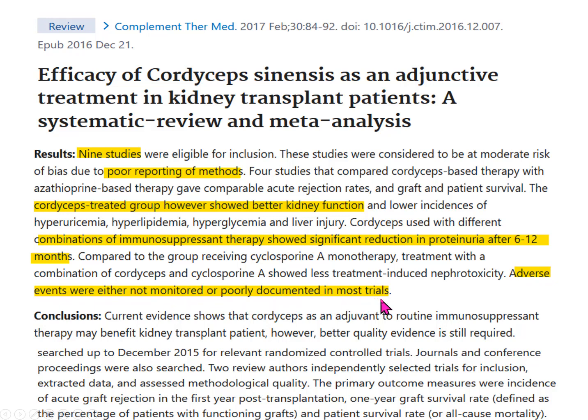That's an issue we need to talk about, and it's more reason why if you're going to be taking cordyceps, you should be doing it in conjunction with your physician.